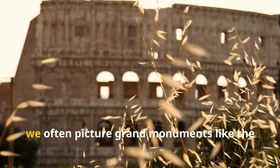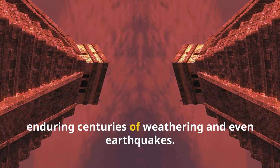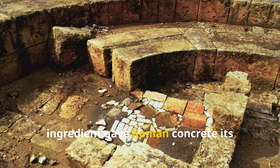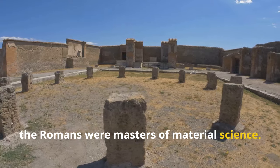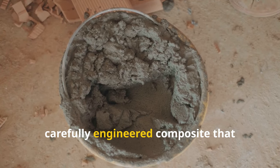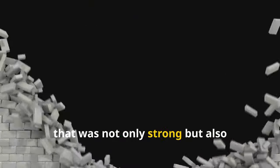When we think of ancient Rome, we often picture grand monuments like the Colosseum and the Pantheon. These structures have stood the test of time, enduring centuries of weathering and even earthquakes. But have you ever wondered what secret ingredient gave Roman concrete its legendary durability? Turns out the Romans were masters of material science. Their concrete wasn't just a haphazard mixture of sand and gravel — it was a carefully engineered composite that incorporated volcanic ash, lime, and even seawater.